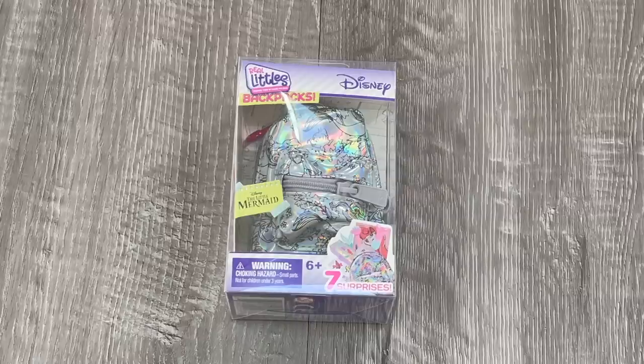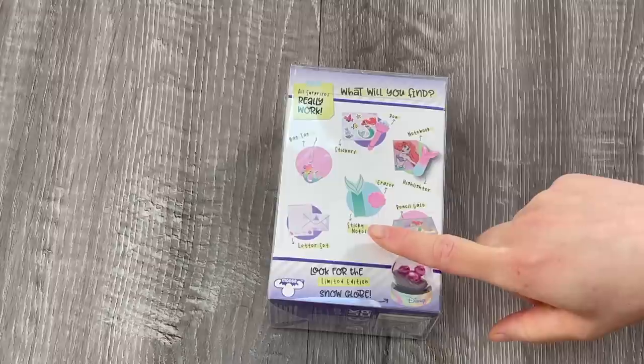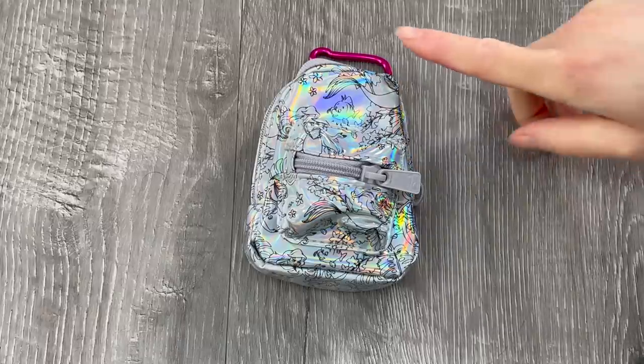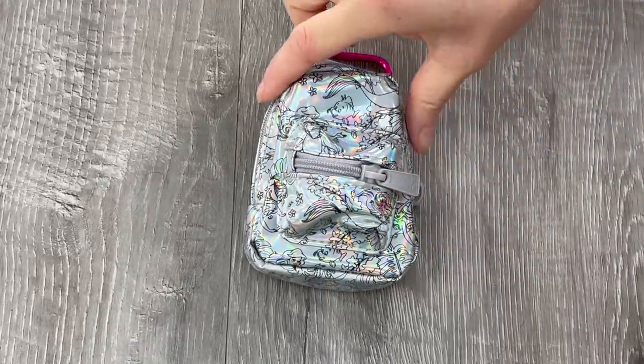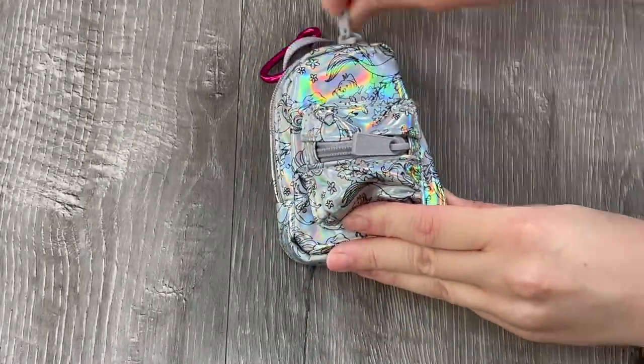This backpack is inspired by Ariel from The Little Mermaid — there's some ocean themed designs on the front and I'm sure there'll be ocean themed accessories inside too. If we take a look at the back of the box it shows some of the items that are part of the set including some sticky notes and a highlighter. The backpack is holographic and it features designs of Flounder and Ariel. The zippers are gray and there's a front pocket and a main pocket — here's what the back looks like, so it's time to open it up to see what's inside.